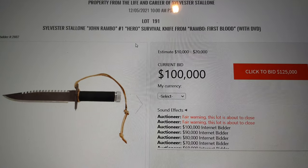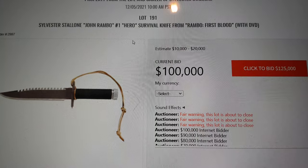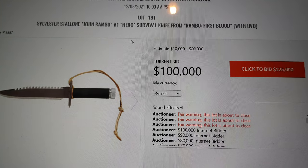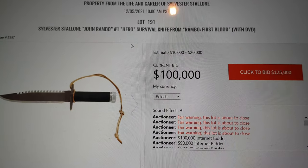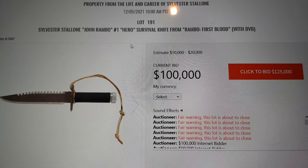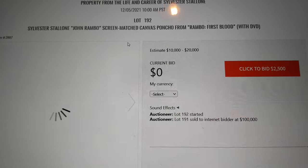Anybody care to jump in at any point in time? Looking for a bid of $125,000. We're at $100,000, any further advance at $125,000. Going for a third and final time at $100,000 — looking for a bid of $125,000. Last chance, final offer. Are you sure? We're at $100,000, and I have sold it for $100,000.